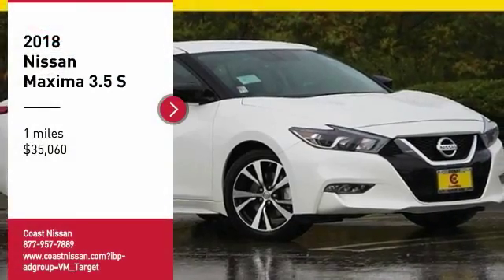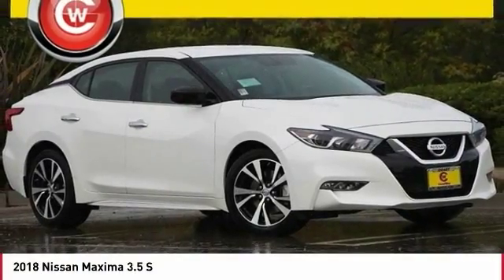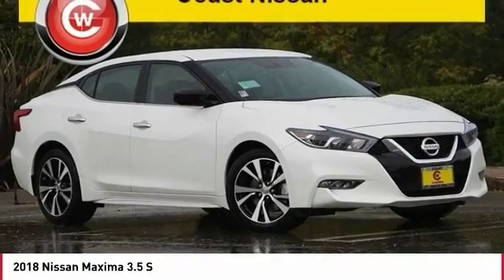Take a ride in the 2018 Maxima. Maxima offers elegance with an edge.